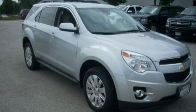This is a 2010 Chevrolet Equinox. Safety, space, and comfort.